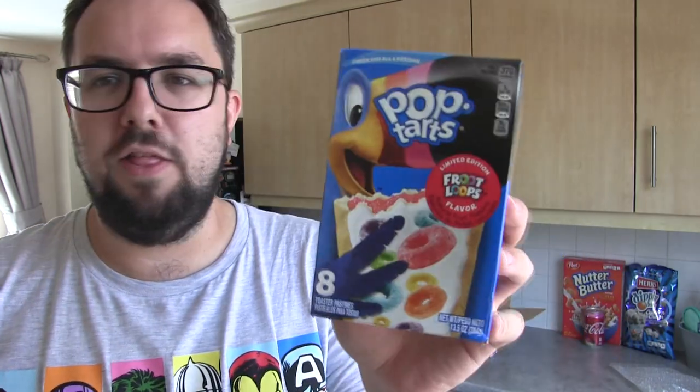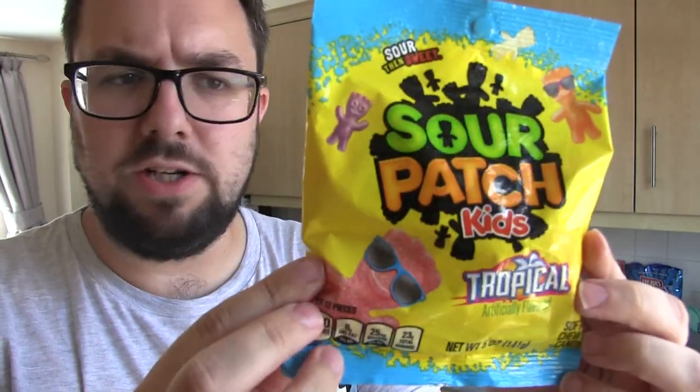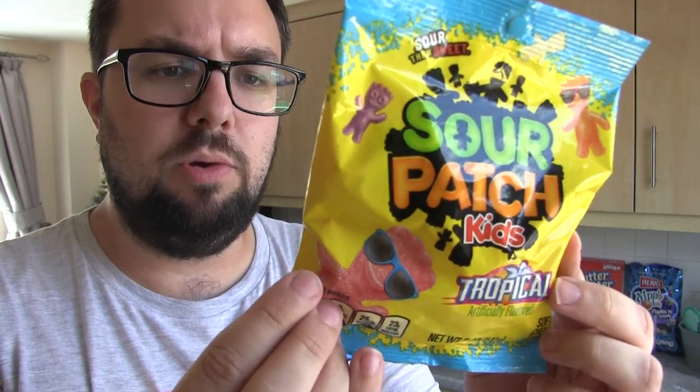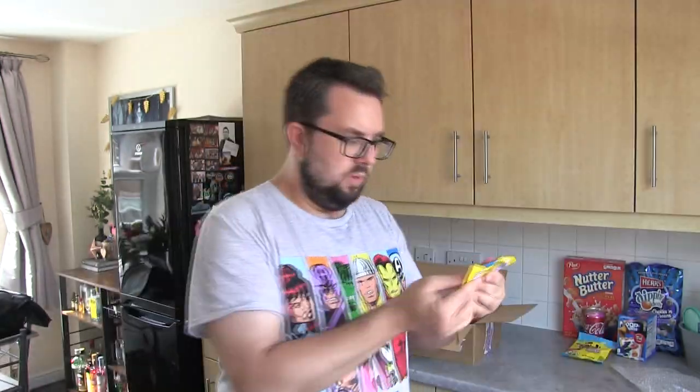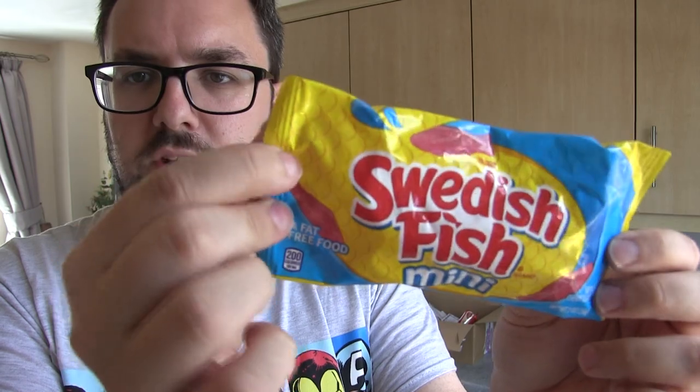I'm so glad these were back in stock because I was fearful I wasn't going to be able to try the Pop-Tarts Fruit Loops flavour. I absolutely love Fruit Loops and to imagine that flavour in a pop tart blows my mind. We've also got Sour Patch Kids Tropical with passion fruit tropical twist, pineapple, and paradise punch flavours. And we've got some classic Swedish Fish, because I really enjoyed the singular Swedish Fish I had last time.